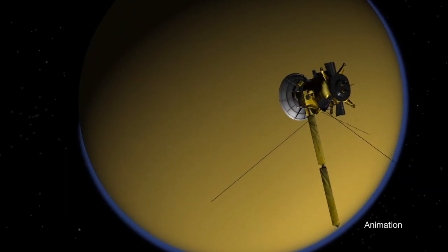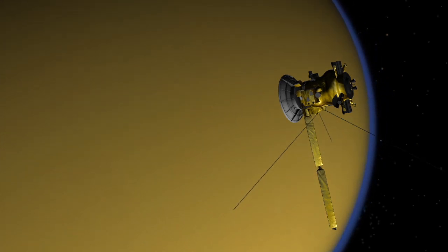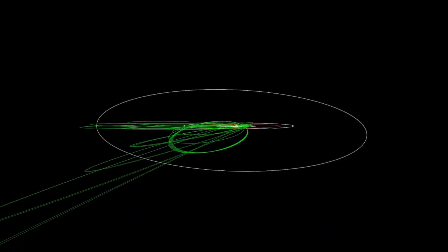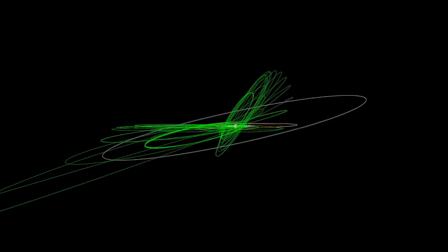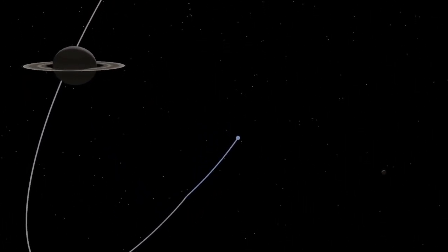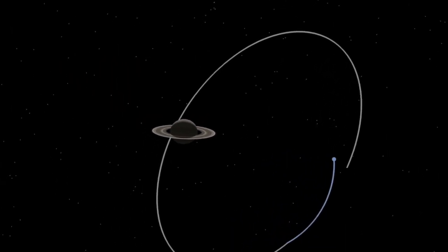Not only was Titan fascinating in its own right — a moon the size of the planet Mercury — it was also Cassini's gas tank. It allowed us to change the shape and orientation of the orbit to explore the poles of Saturn, the rings, and all of the icy moons, by carrying a lot less fuel than we would otherwise have needed. It gave us the energy to fly all the way across the rings and through the gap between the rings and the planet.